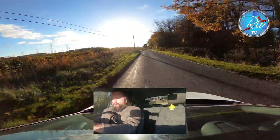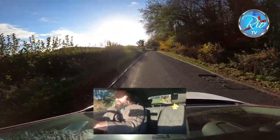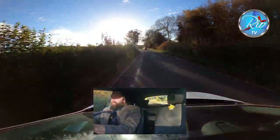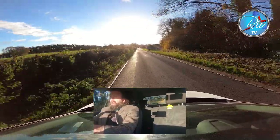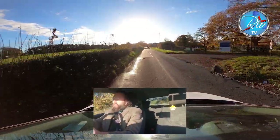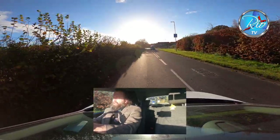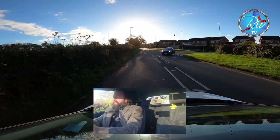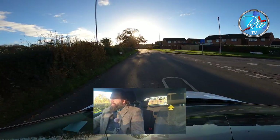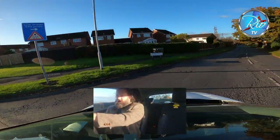There's a bend coming up — mirror check — I don't know what's waiting behind that bend, so I'm already covering the clutch and brake. There's my 30 zone, so mirror, slowing the car down. I'm doing 30 as I reach the zone, holding back slightly for the car that's emerged, then round the bend into Greenfields Lane.